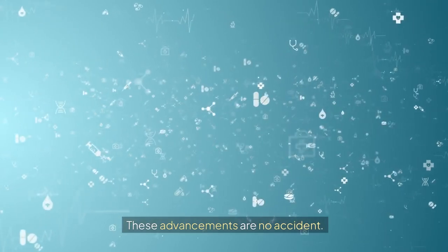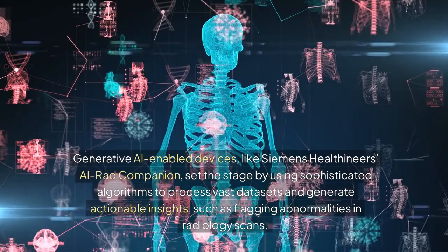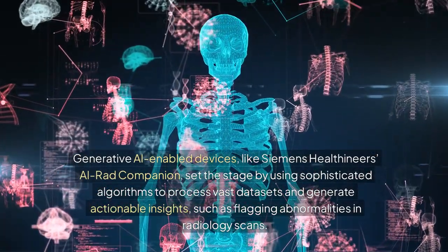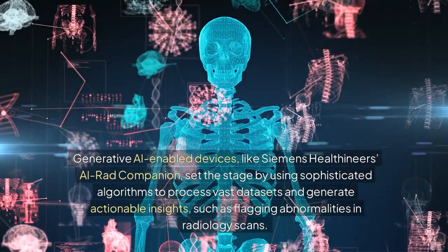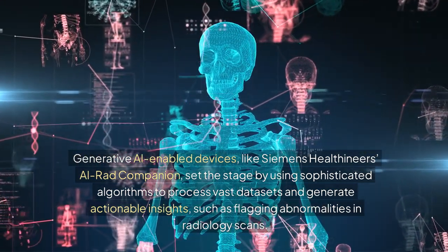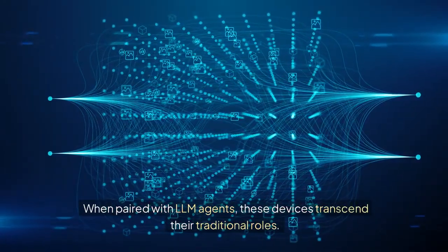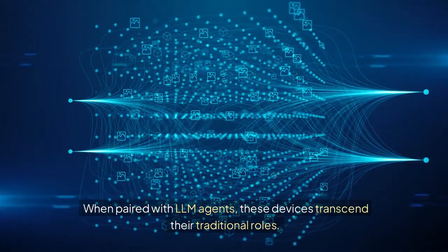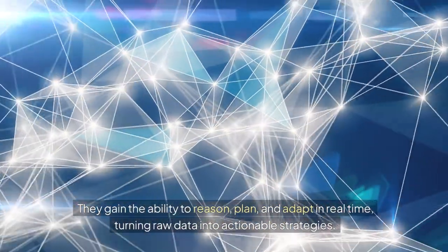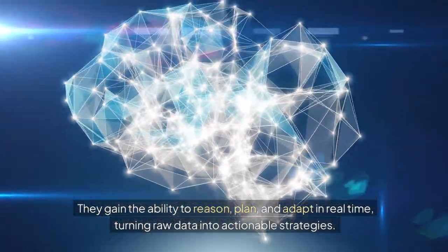These advancements are no accident. Generative AI-enabled devices, like Siemens Healthineers' AIRAD Companion, set the stage by using sophisticated algorithms to process vast datasets and generate actionable insights, such as flagging abnormalities in radiology scans. When paired with LLM agents, these devices transcend their traditional roles — gaining the ability to reason, plan, and adapt in real time, turning raw data into actionable strategies.